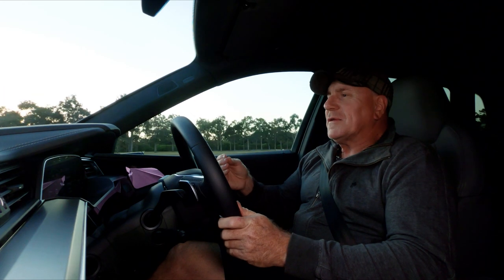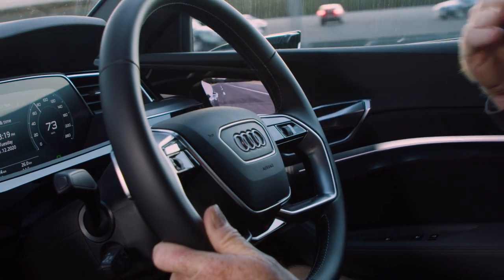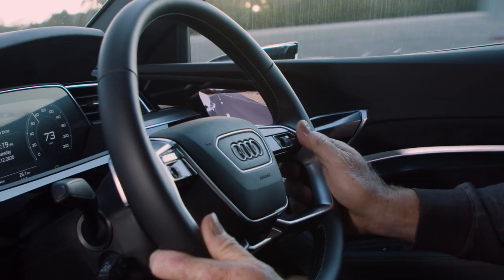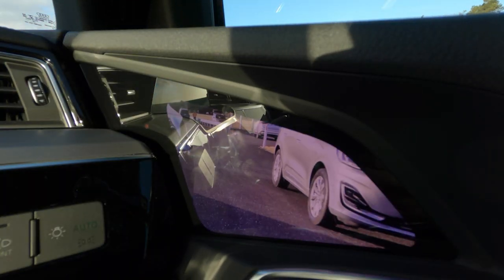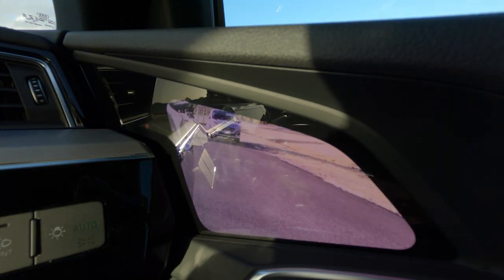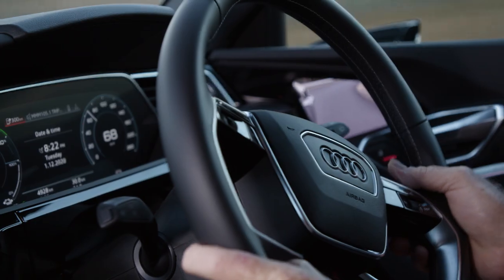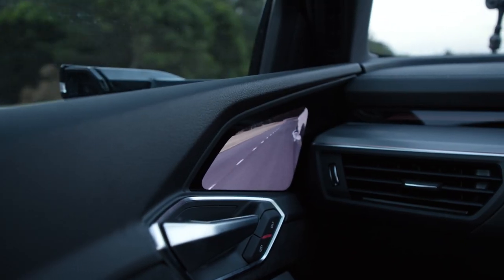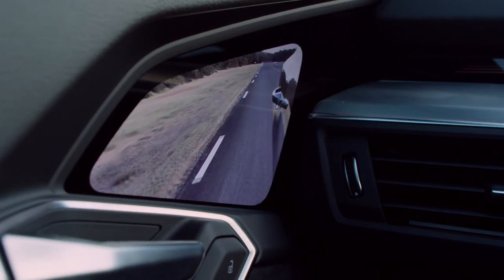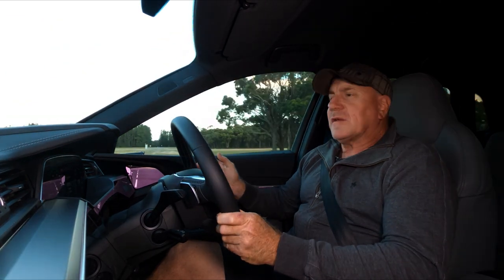On the move, the first thing is you have to retrain your brain where to look. Instantly you go to look outside the car, but now you need to look down here at the door card. What you see is a great view of the road behind — a beautiful high-definition OLED screen that works great from that point of view — but it just does take a bit of acclimatizing. In terms of the actual image, it's actually a little bit smaller than a conventional mirror and doesn't quite give you the same field of view that a convex mirror does.